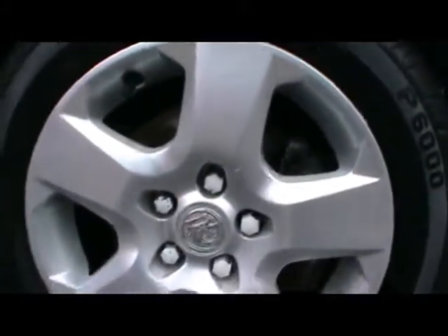All four of the wheel trims have been really well looked after as well. There's no signs of them being kerbed, no scrapes either.